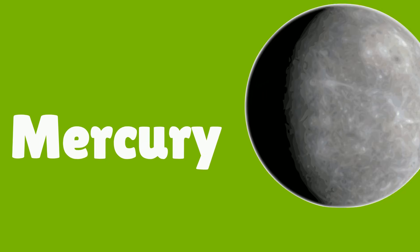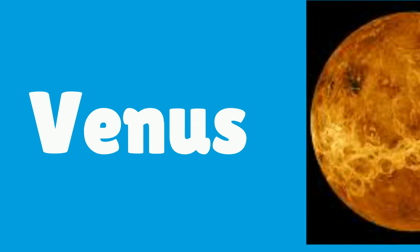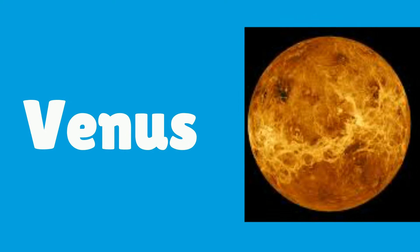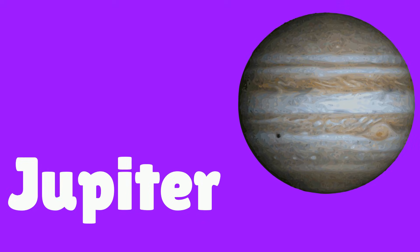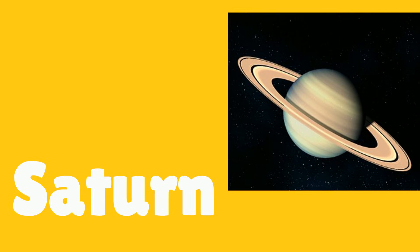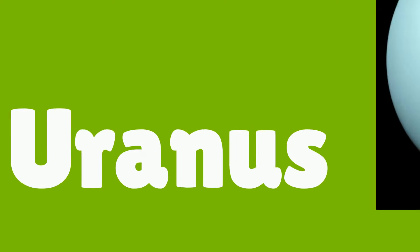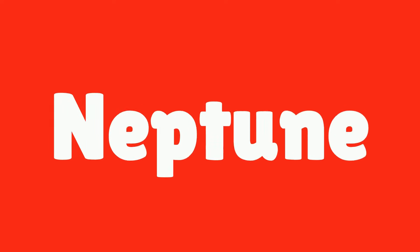Mercury. Venus. Earth. Mars. Jupiter. Saturn. Uranus. Neptune.